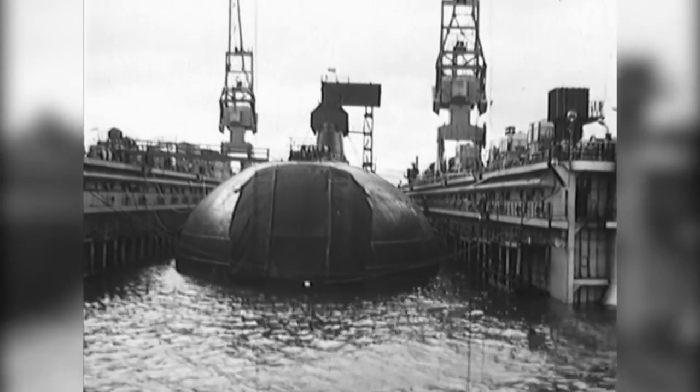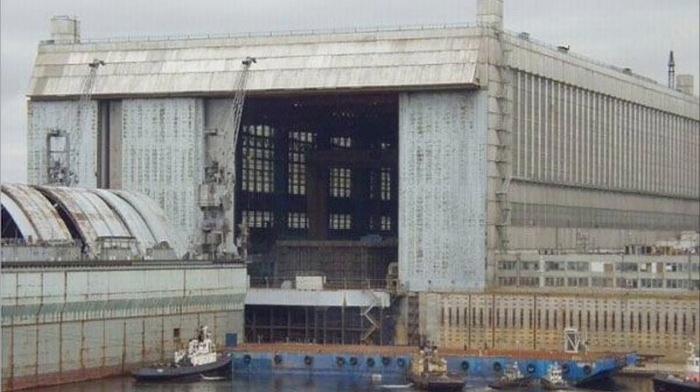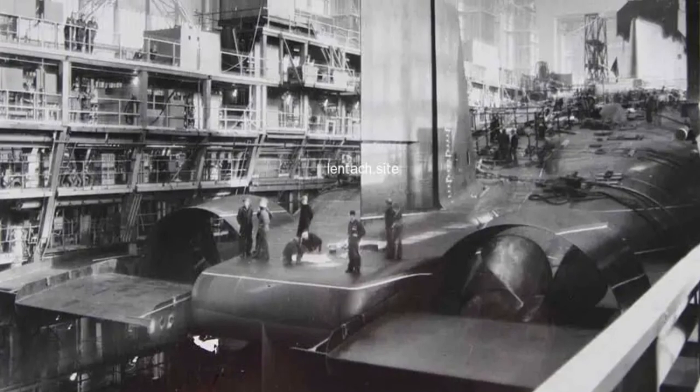According to NATO codification, they were designated as Typhoon. To build the Typhoons, Sevmash constructed Special Workshop No. 55 — the largest covered boathouse in the world.